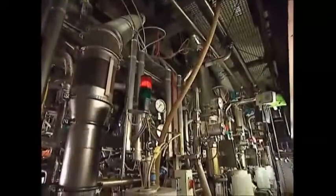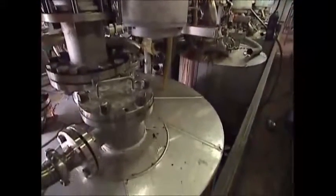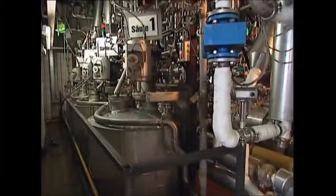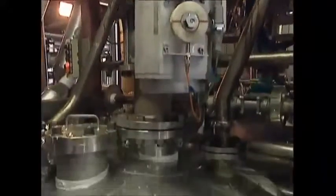From there the beans fall down into an industrial mill where they're ground into a coarse powder. This plummets down into one of eight huge coffee machines where the flavor is forced out by hot steam and pressure. They brew up enough fresh coffee to wake up an army of office workers — 18,000 liters in just an hour.